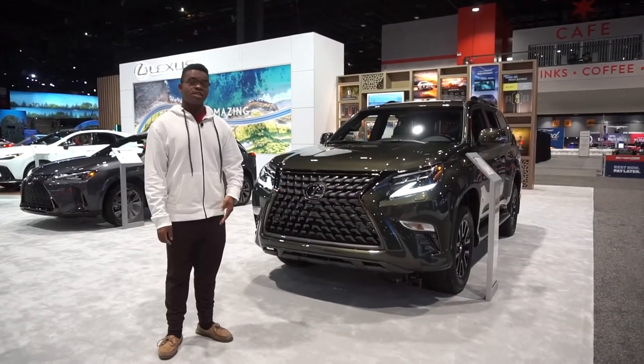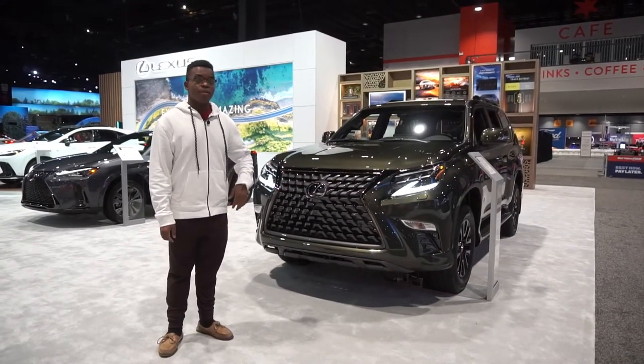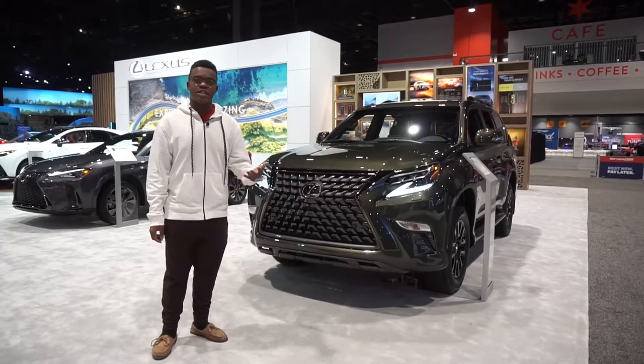The GX 460 starts at $56,000, but a top-end GX 460 could be a little bit over $70,000.